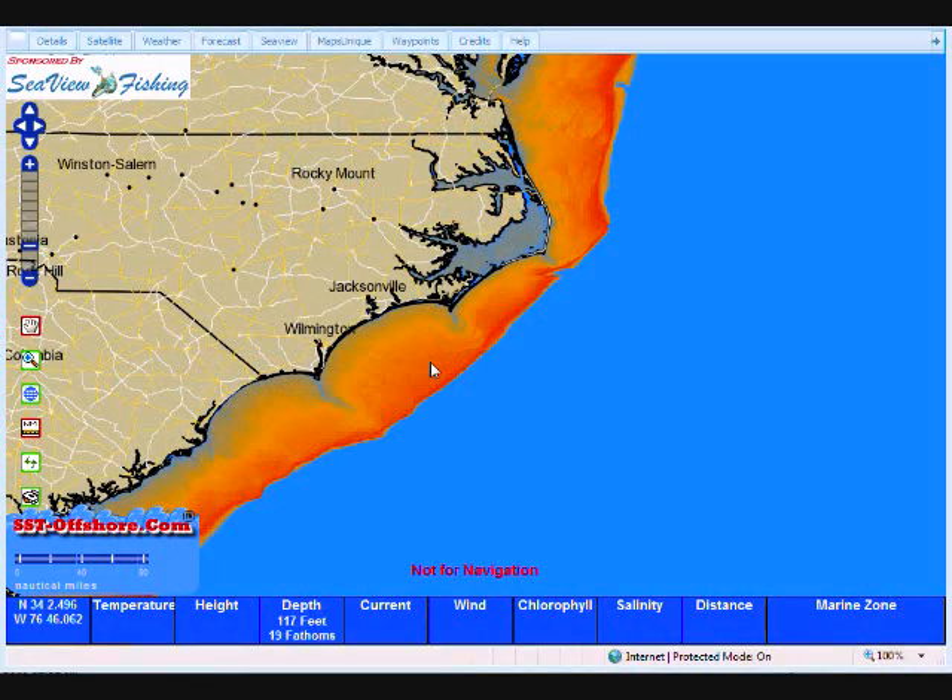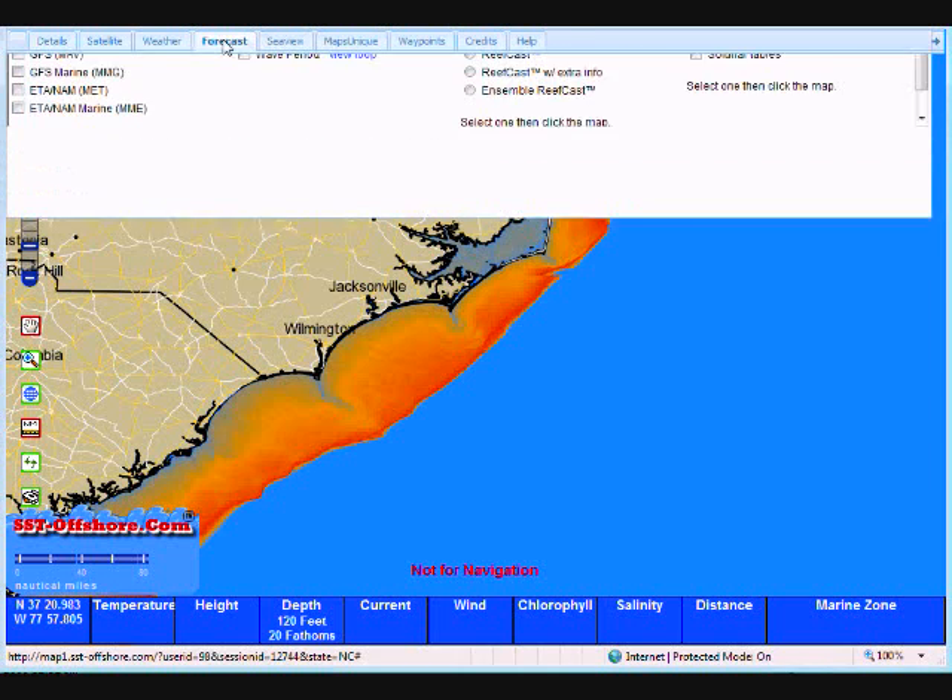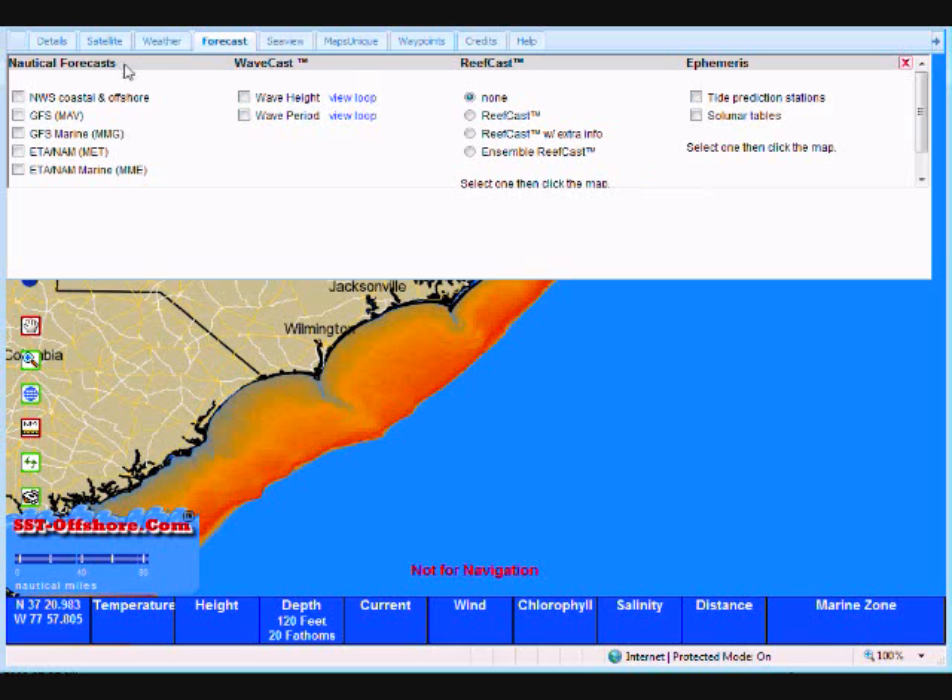Welcome to Blue Water Supermap, available exclusively from sst-offshore.com. In this episode, we're going to discuss forecasts, one of my favorite tabs in the entire map. Up here along the top, we're going to single left click on forecast. You'll notice that we get a drop down. We're going to start over here with the nautical forecast.